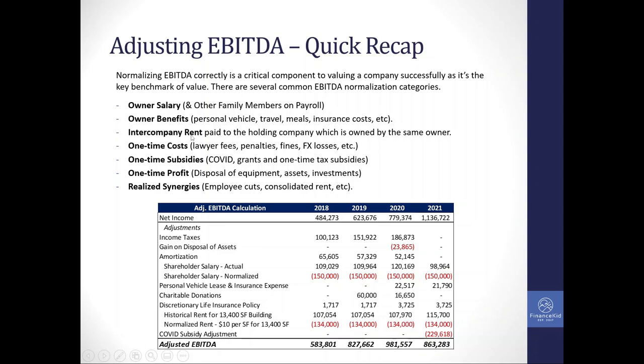There may be intercompany rent if the owner also owns the property and doesn't charge themselves market rent. If the buyer is expected to pay market rent, you need normalized historical financials to account for the business always paying market rent. There could be one-time costs, subsidies like COVID subsidies, one-time profits like gains on asset disposals, or realized synergies — for example, if you're a strategic buyer and know you won't need certain employees, you can normalize the EBITDA to reflect what it looks like to you as a strategic buyer.